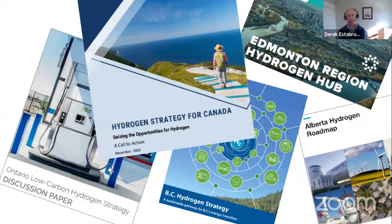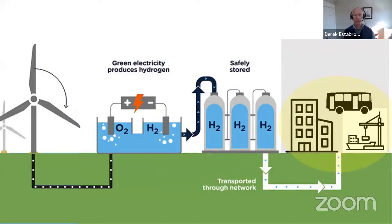So what is hydrogen? Like electricity, hydrogen is a sustainable and clean energy carrier that doesn't emit any GHGs when it's used. Low carbon, or what's referred to as green hydrogen, is produced by using renewable electricity — like from wind, as you see in this diagram — to split water molecules into hydrogen and oxygen in a process called electrolysis.